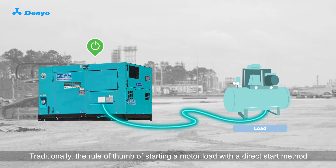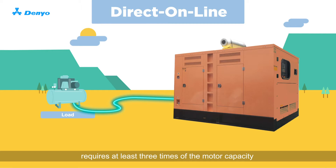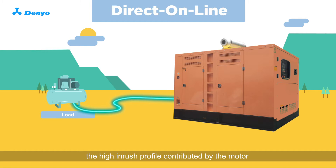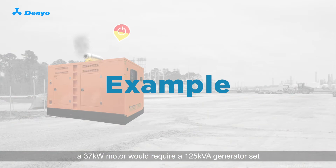Traditionally, the rule of thumb of starting a motor load with a direct start method requires at least three times the motor capacity when selecting the right size generator. If an undersized generator is used, the high inrush profile contributed by the motor may prevent the generator from starting successfully.